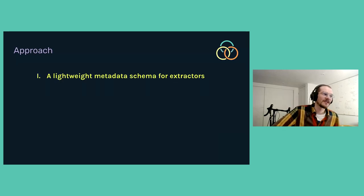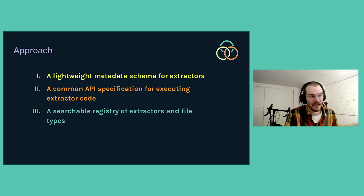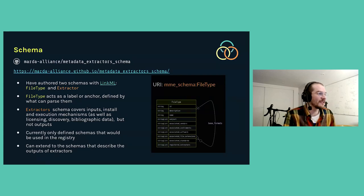Our approach was threefold. First, we needed a lightweight metadata schema for describing the actual extractor code we develop and the file types they support. As a secondary stretch goal, we aimed for a common API specification for how to execute this code in a machine-actionable way. Finally, as a fallback, we wanted to create a searchable registry of different extractor projects and file types, so that even if people weren't using the machinery from the other two aspects, we would still have that as a deliverable. I'm here to tell you that we did all three things to varying degrees.